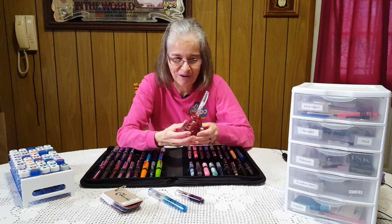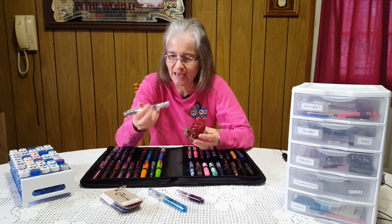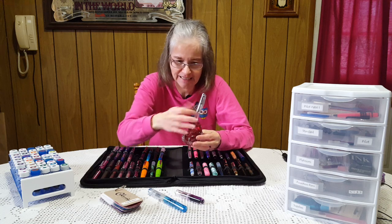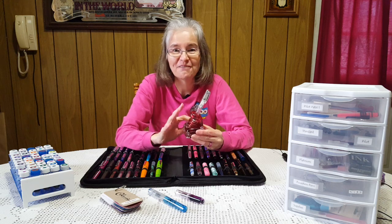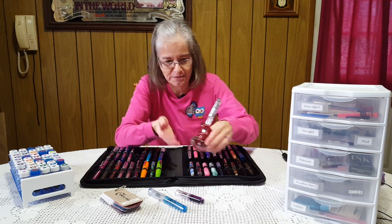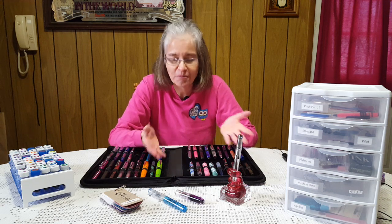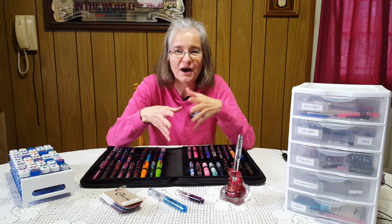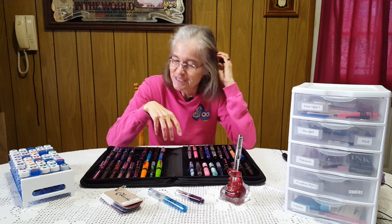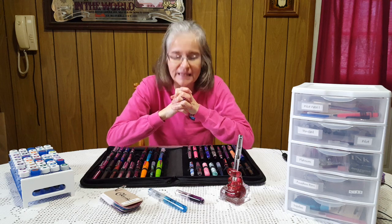I had no idea he would even know I'd like such a thing, but it's gorgeous. I have a Twisbee Diamond 580 in it. I don't know where he got it, but it's heavy and it's really pretty. Everything that goes with the hobby is over in my office, so until the kitten settles down it's really going to be interesting.